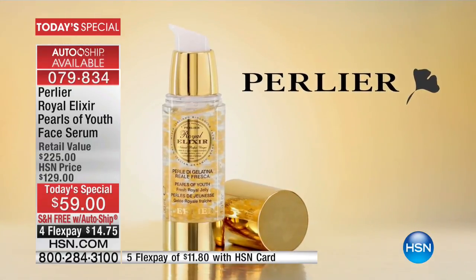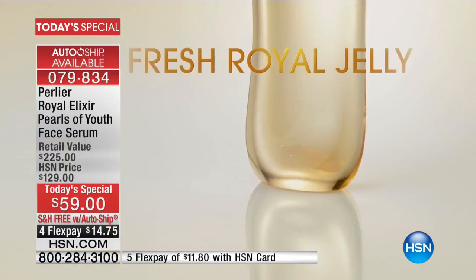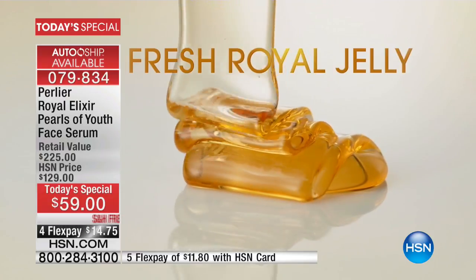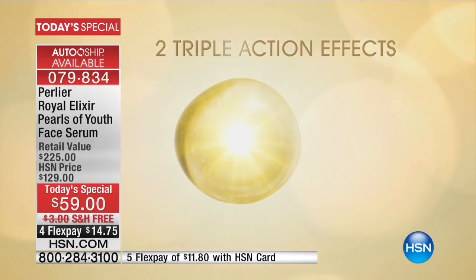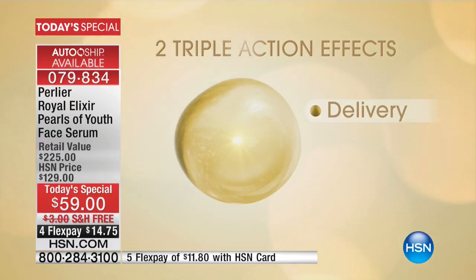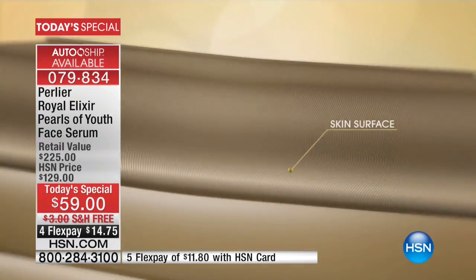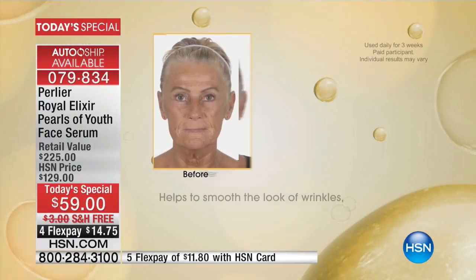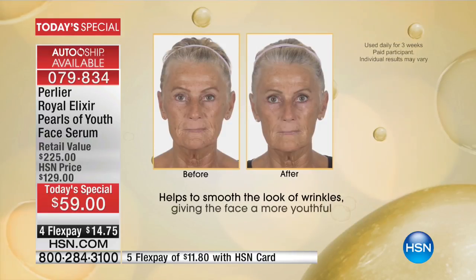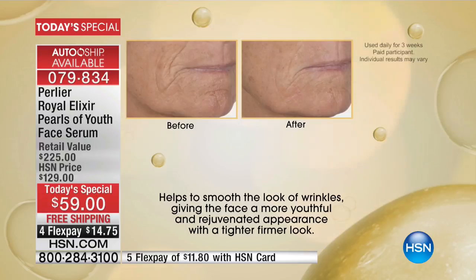Royal Elixir Pearls of Youth contains proprietary micro pearls which release fresh royal jelly when applied. Perlier's Royal Elixir Pearls of Youth has two different triple-action effects: one in delivery and one in function — immediate, deep, and long-lasting. It helps to smooth the look of wrinkles, giving the face a more youthful and rejuvenated appearance with a tighter, firmer look.